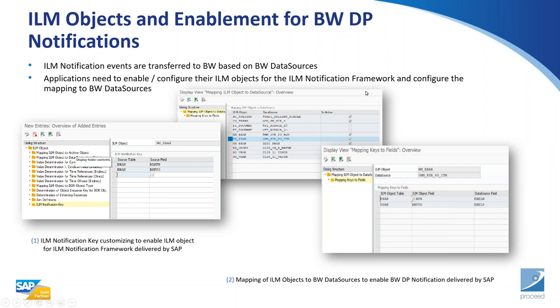To configure DPP from a BW perspective, there is a customising area where you set up the ILM notification key: specify the ILM object, the source table, and the source field. You then link that to your data sources and specify whether it's active or to be processed. You'll have a view of the full mapping — from the ILM table through to the ILM object field through to the data source field. This full mapping must be in place and configured from the BW side.